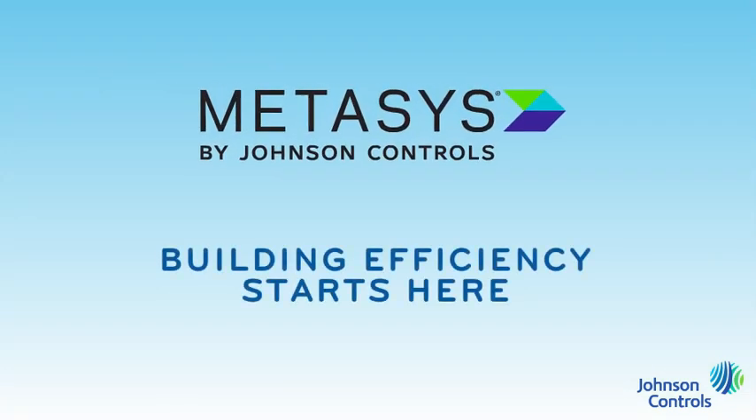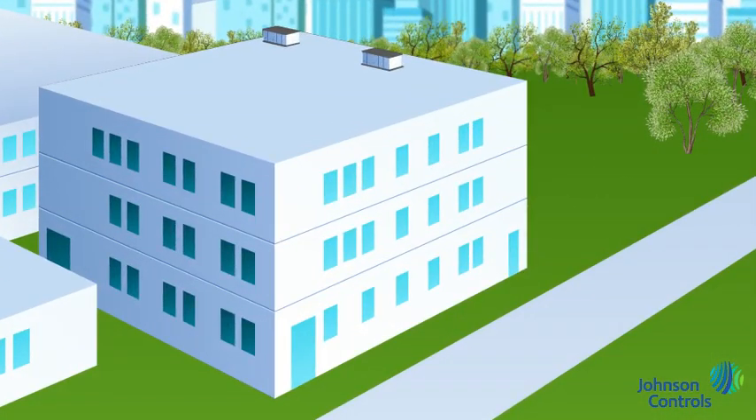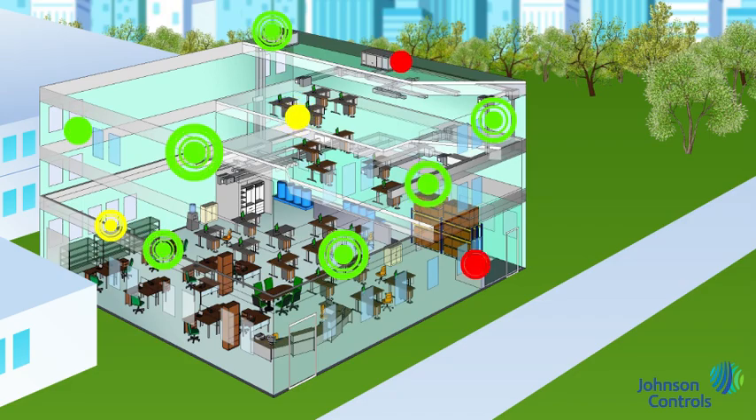Building efficiency begins with your building automation system. A system like Metasys provides essential instrumentation and control, and it collects data. Through both wired and wireless instrumentation, Metasys can gather data from hundreds, even thousands of sensors in your buildings — HVAC equipment, lighting, security, fire protection, and more.